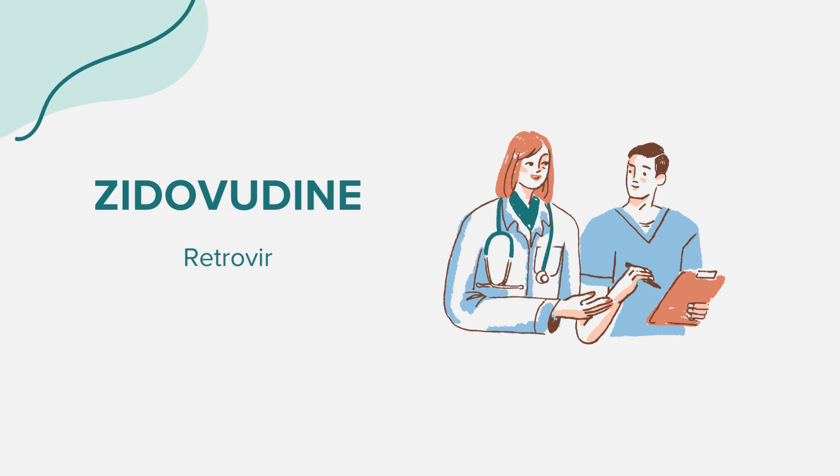While on zidovudine, it's advisable to avoid things that can weaken the immune system, such as avoiding contact with people who have infections. Regular blood tests and medical checkups are essential to monitor your progress and check for side effects. A common question about zidovudine is regarding its use during pregnancy. Zidovudine can be passed to the baby if the mother takes the medicine during pregnancy, but it can also help prevent the transmission of HIV to the baby. It's crucial to consult with a healthcare provider for any specific queries related to this medication.